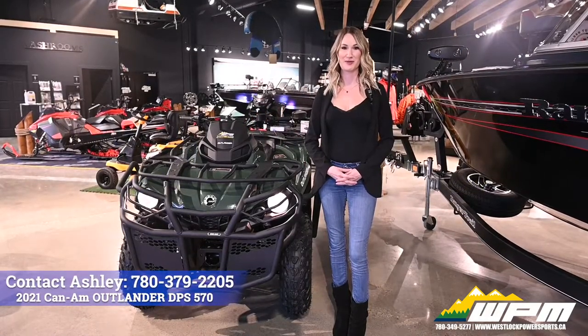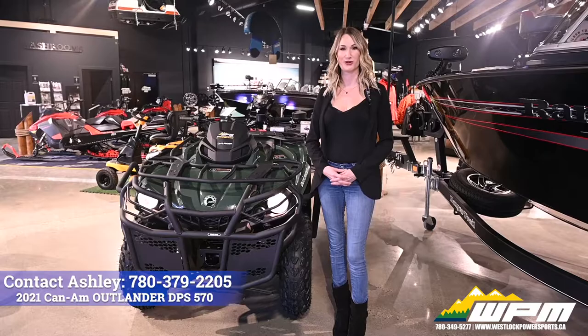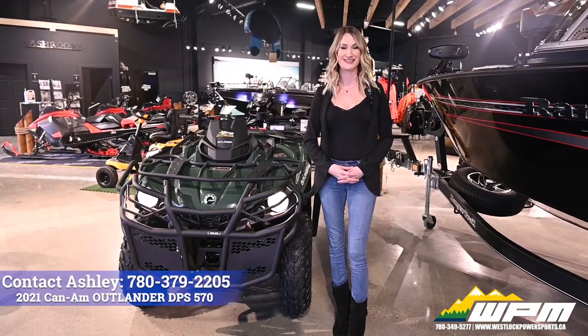Hi guys, Ashley here at WPM in Westlock. Today I want to show you our Outlander 570 DPS.